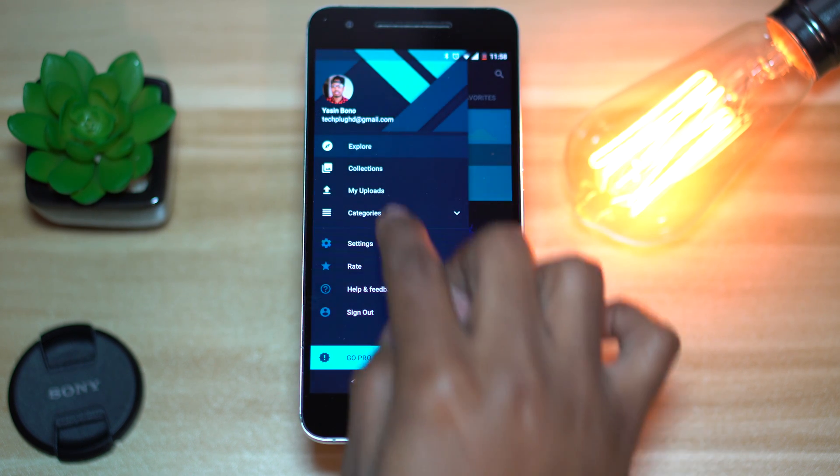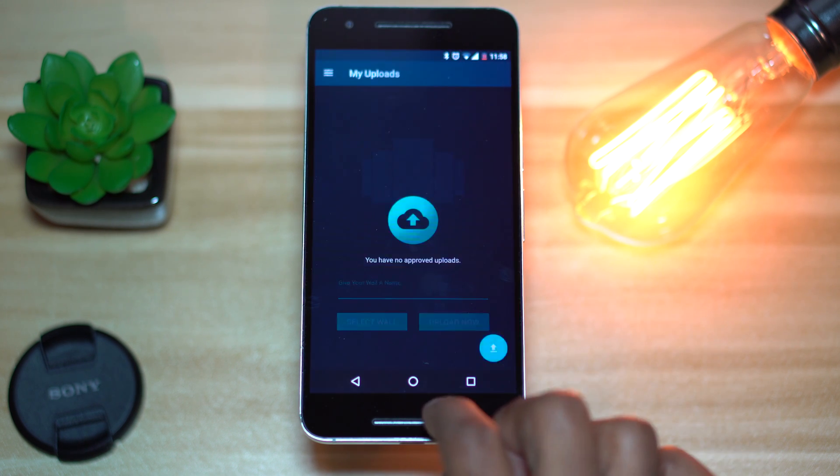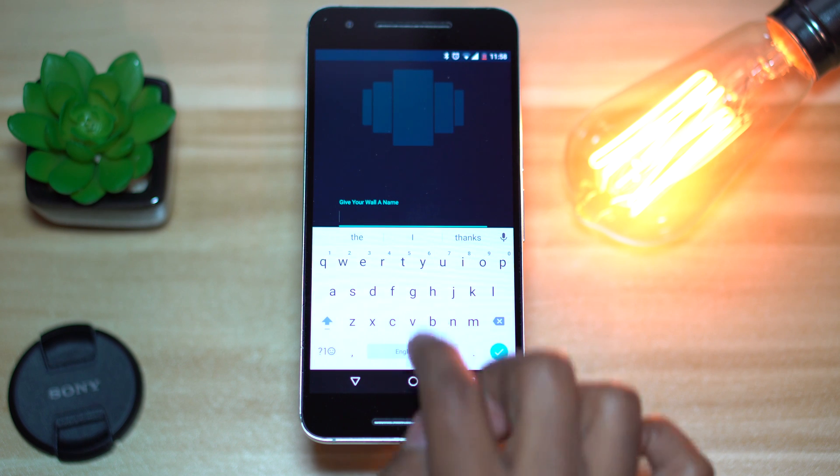Backdrops also gives you the opportunity to upload your own wallpaper to the app so that others can use it, and I really love this addition. Simply select the picture, name it, and hit upload.